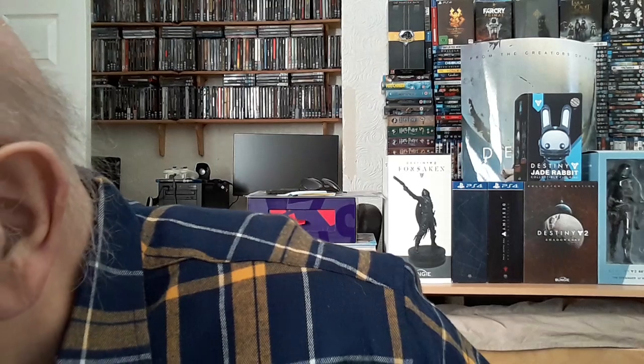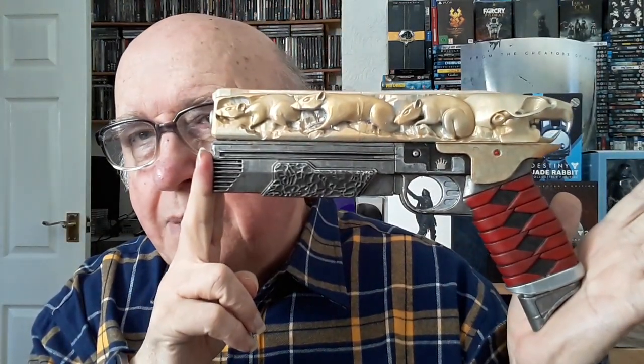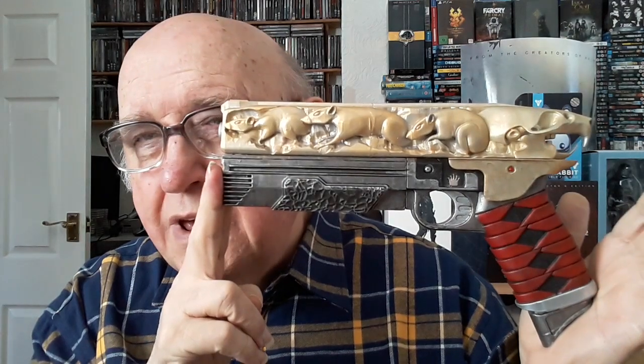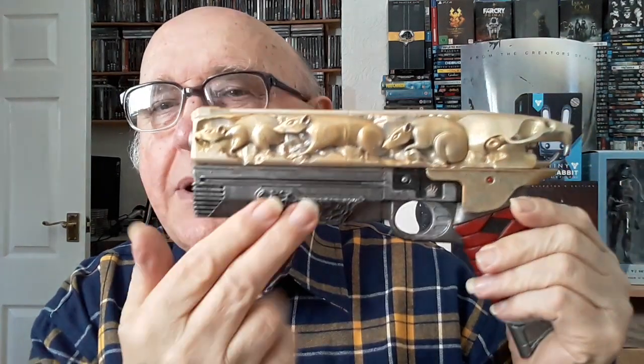I was trolling eBay and I came across somebody who was selling a couple of life-size guns. Normally these are fairly expensive, but these were — I think it cost me 72 quid for two of them. I'll just put them over here so I can show them to you better. Okay, that was one of them. That's the Rat King sidearm — a gun I find difficult to use in the game, but it's a very iconic gun with the rats on the side.